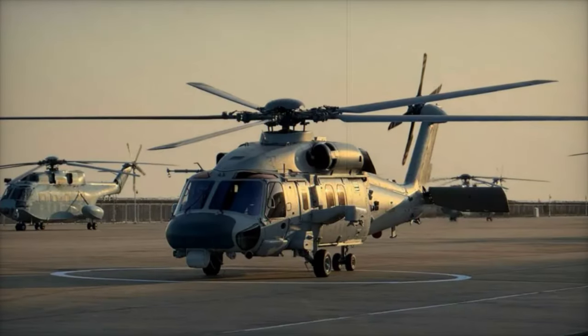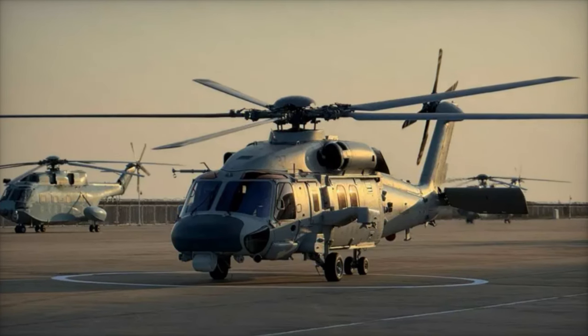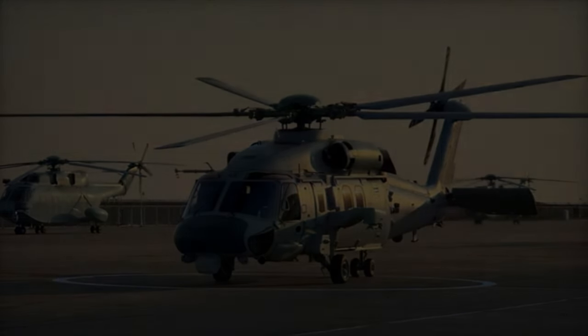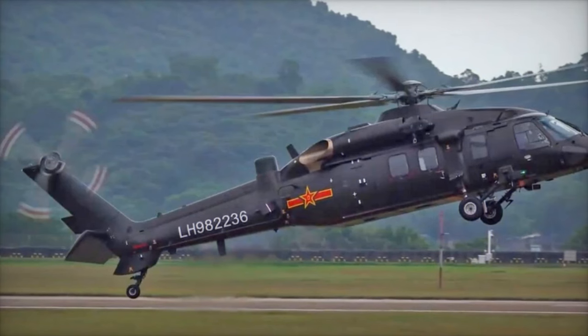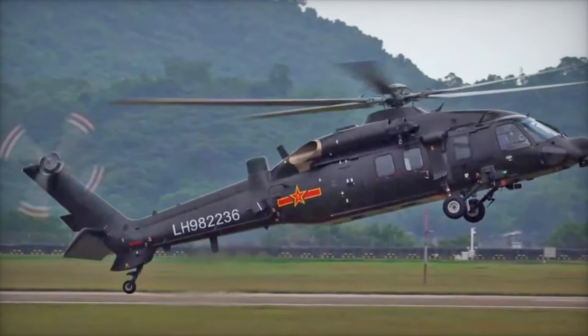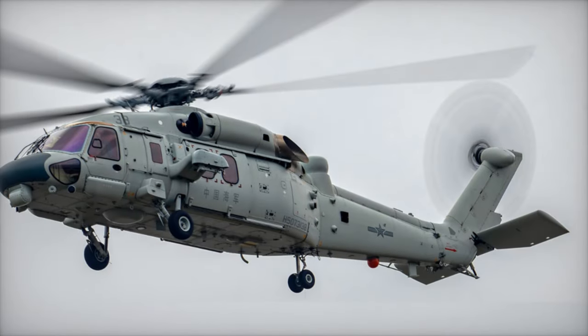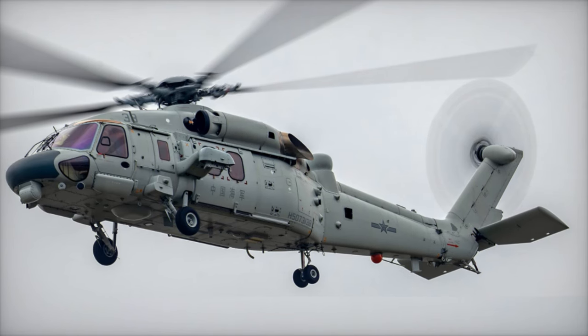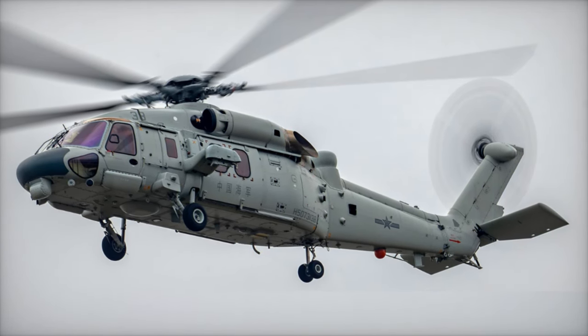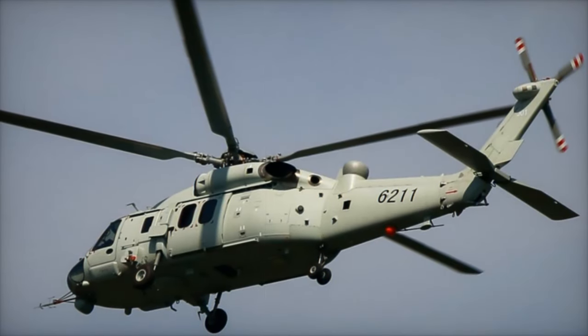The Z-20J, a naval version of the helicopter, is designed for shipborne operations, with foldable main rotors for easy storage aboard naval vessels. This version is equipped to enhance China's anti-submarine warfare capabilities, a key part of its naval strategy. The Z-20J plays an important role in protecting China's maritime interests, ensuring security along critical sea routes, and responding to potential threats in the Asia-Pacific region.